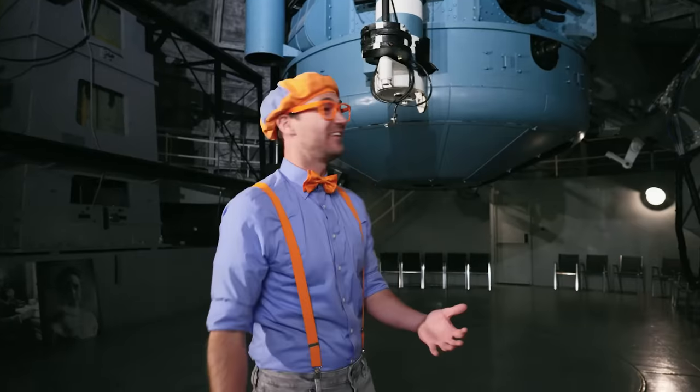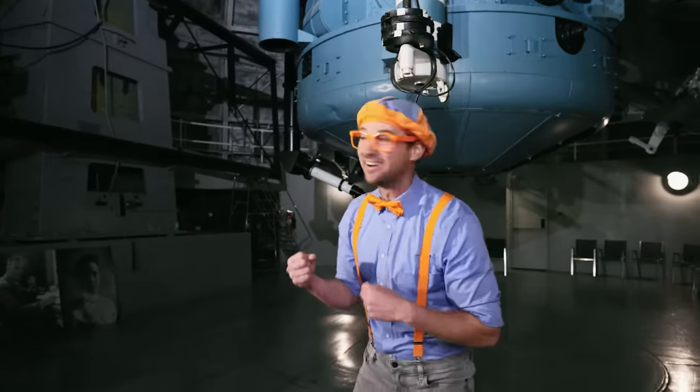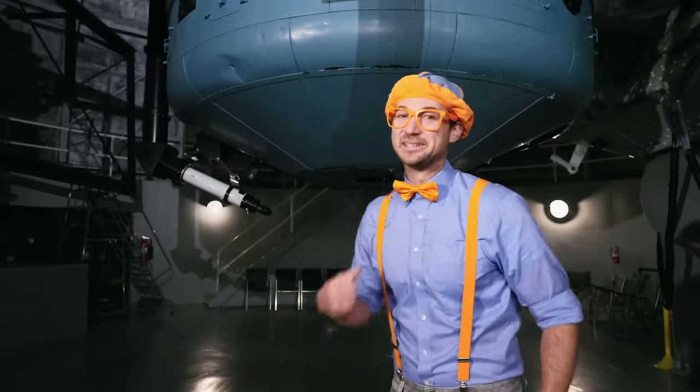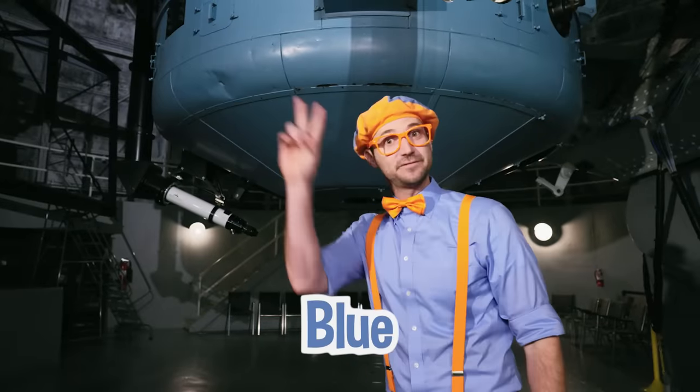Did you hear that echo? That's because we're in the dome! So cool! And speaking of cool — check it out! This is the telescope! I sure do love that color. It's the color blue! It's one of my two favorite colors!